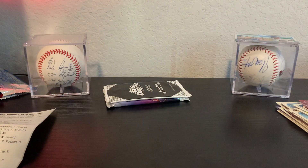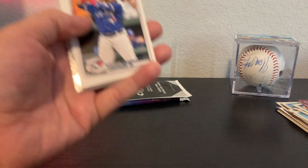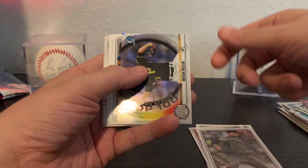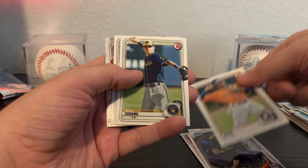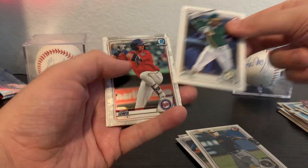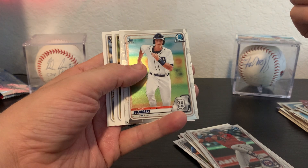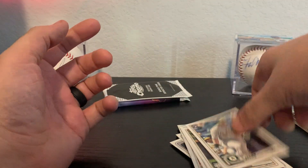Alright, 2020 Bowman Retail. Got a Vlad Guerrero Jr., Jack Flaherty, Alex Young, Mitch Keller Bowman Scouts Top 100, Bryce Turang, Jorge Mateo, Royce Lewis, Belric Bojarski — I've seen people picking up his stuff but I don't think I'll be picking up his stuff — and Seth Brown.